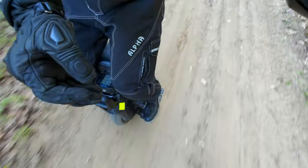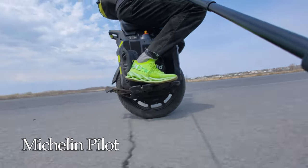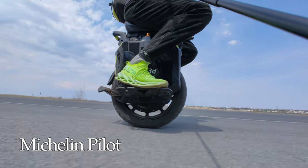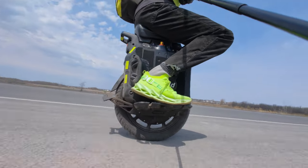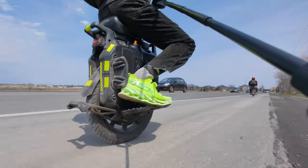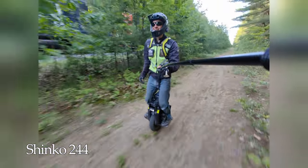First place for low-speed maneuverability and cornering goes to the Michelin, second place is the Shinko, and third place is the Kenda — it is very slow to turn and requires a lot more effort. At high speed turning of around 40 km/h or more, the ranking is again: first the Michelin, second the Shinko, and third the Kenda.